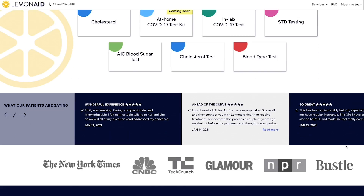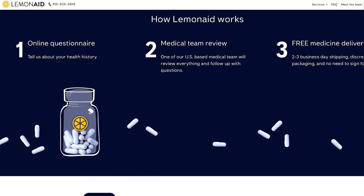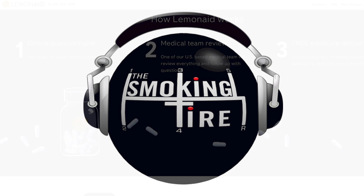That's spelled Lemon-A-I-D, not spelled like the beverage — like help, not like the drink. Fill out the online questionnaire and their medical team will review and get you medication fast and discreetly. Delivery is fast, free, and comes in discreet packaging. Visit LemonadeHealth.com slash tire for 50% off your first order of ED medication from Lemonade Health.